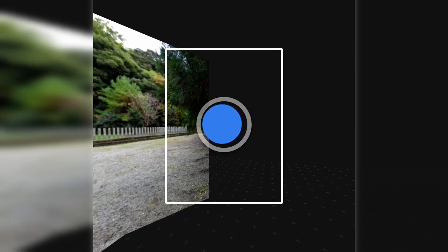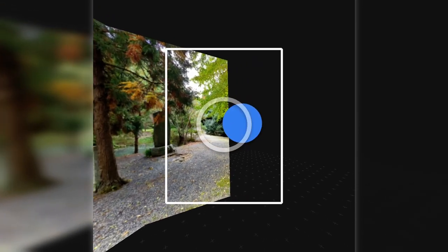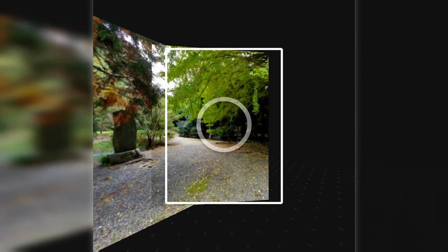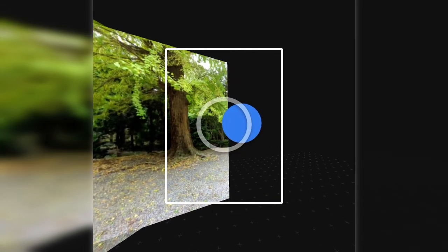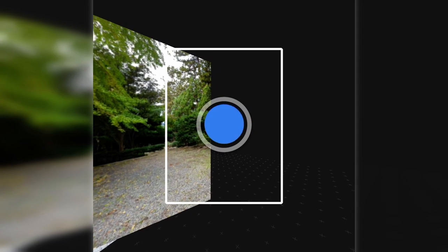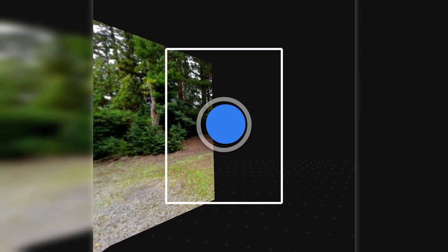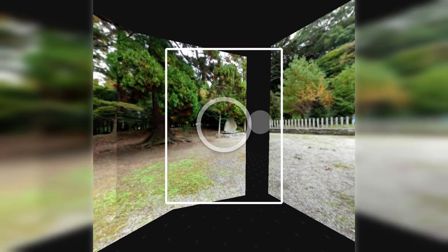First up are Photospheres, which are 360 panoramic images. You access it by opening your camera app and going to mode, then selecting it. It works by having you take multiple photos in a circle around you, then stitching them together. But instead of the traditional flat panorama image, you can navigate the image in a 360 degree space. Very cool for scenic locations.